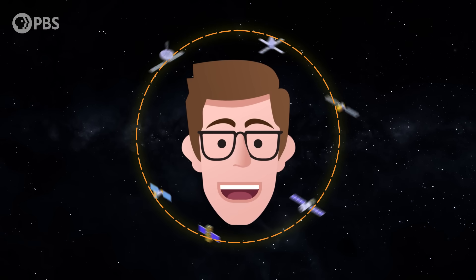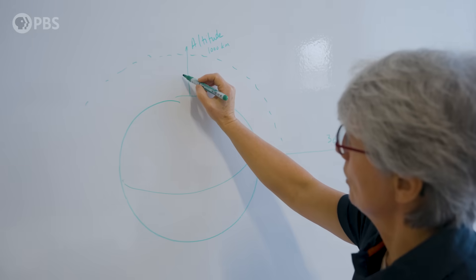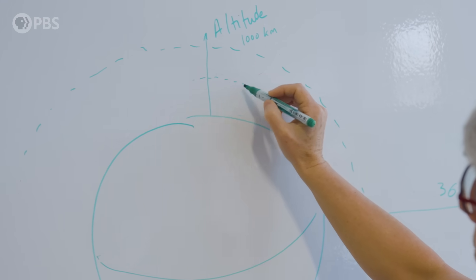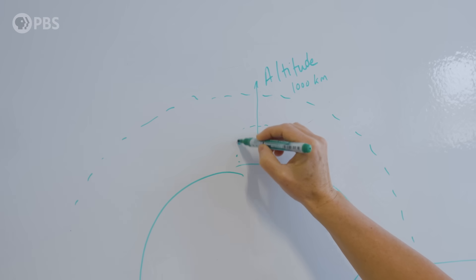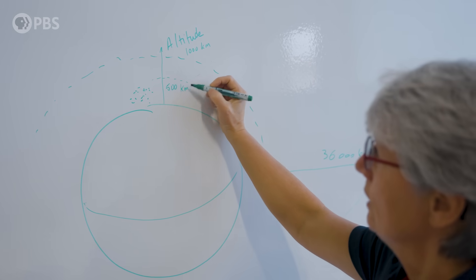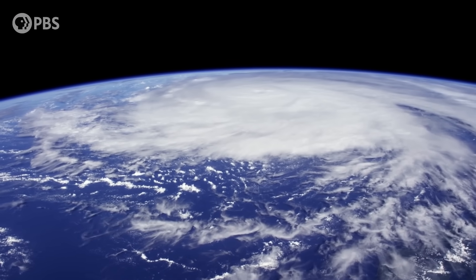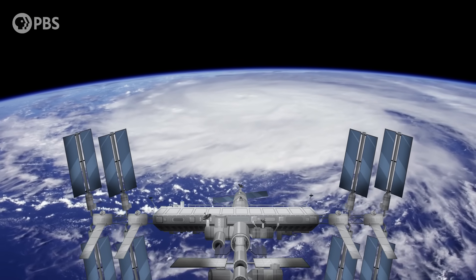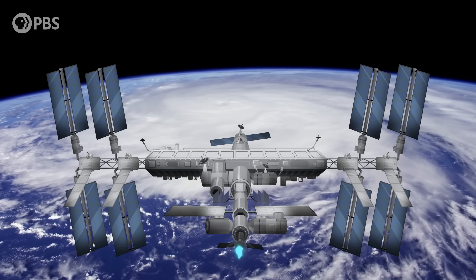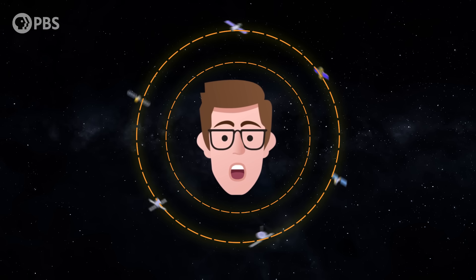These orbits all converge at the poles, which is a problem—like multiple lanes of a crowded highway crossing at a single shared intersection. An object's orbital altitude determines how long it stays in orbit. Lower orbits decay more quickly. When satellites are launched below 500 kilometers, there is still enough atmosphere that if they become non-operational, they will naturally come back down into the Earth's atmosphere within a few months to a few years. For an object to stay in low Earth orbit for many years, like the ISS, it must regularly boost itself up to counteract atmospheric drag. But the higher an object is in orbit, the weaker gravity's grip, and the longer it will stay in space.